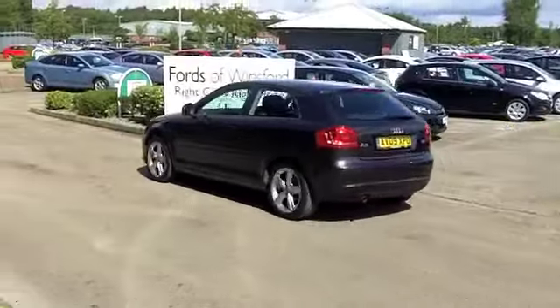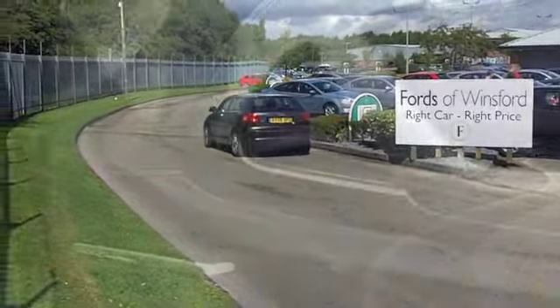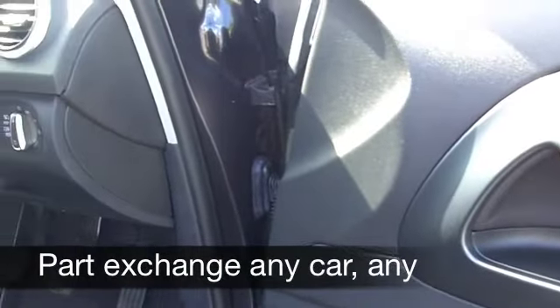It comes from 2009. It's covered about 25,000 miles, so really nothing for its year, and it is backed up with a full service history.